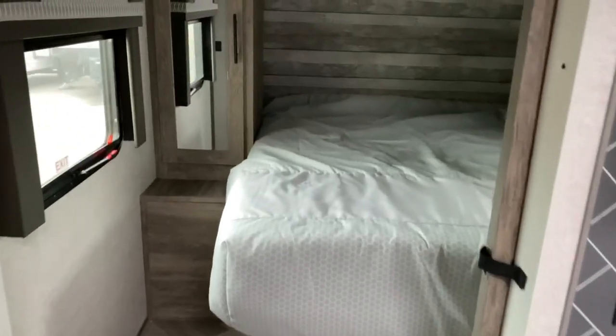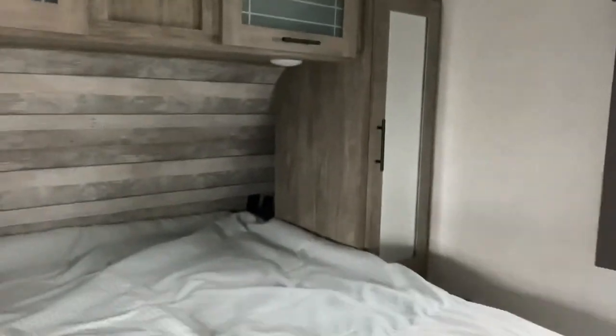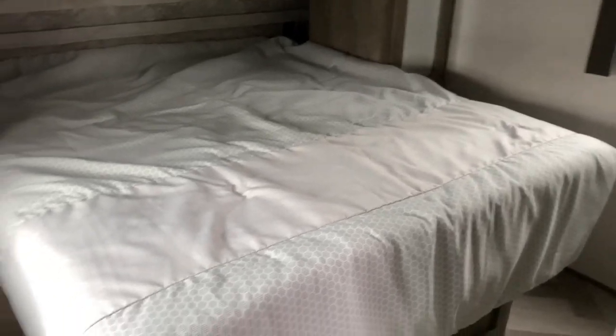And back here is your main bedroom. You've got closets on each side of the bed. Back behind the closets there are USB ports and outlets and a nice little cubby space. There's some storage up above and a nice large bed.